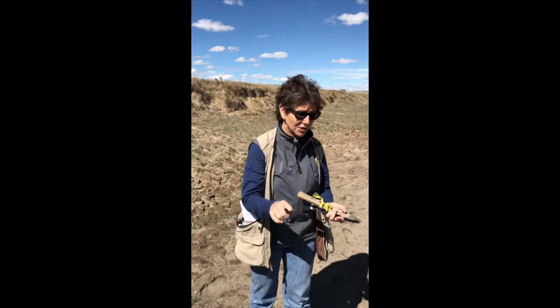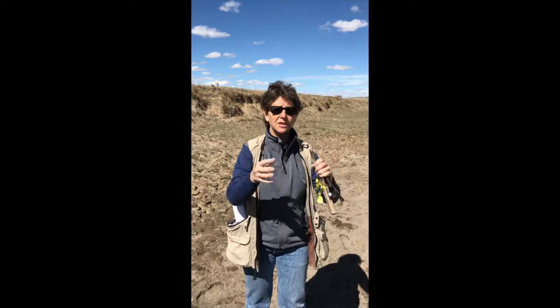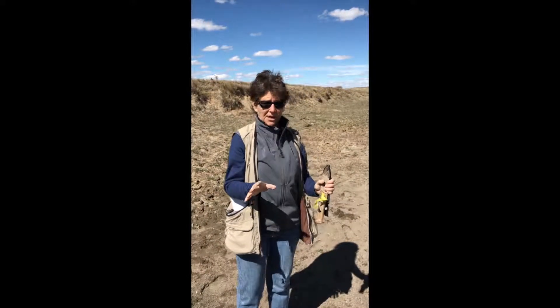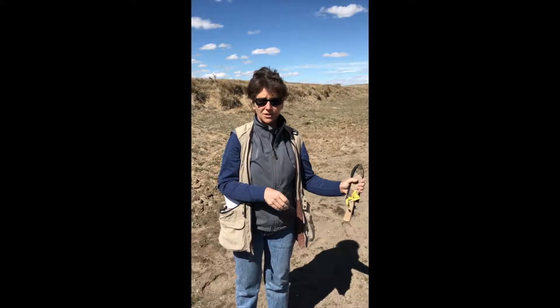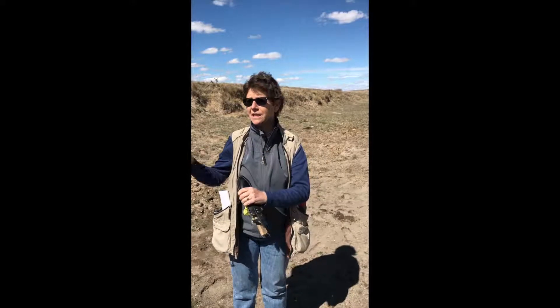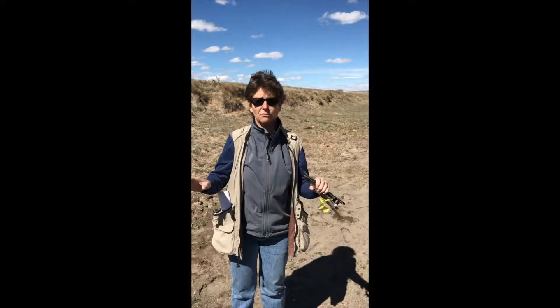We also try to look at the condition of the occurrence of where it's at. It's on a simple scale: A being very good condition, B being good, C being fair, and D being degraded beyond restoration.